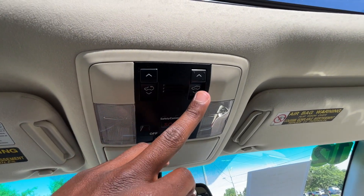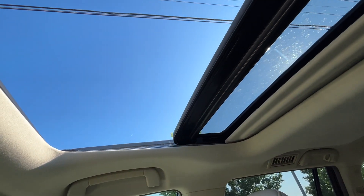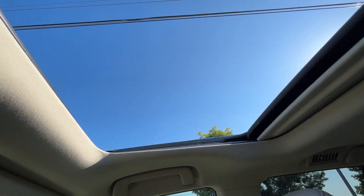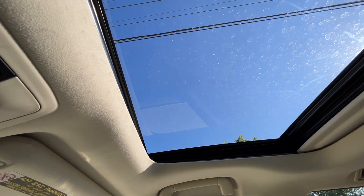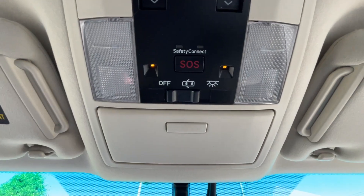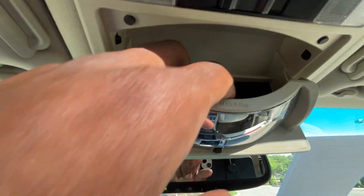We do have a power tilt and sliding sunroof — that's the tilt, and that's the slide. You can one-touch slide it back and hit it twice to open it all the way up. I'm just very impressed by this Lexus because a lot of these features everyone else is only catching up to recently. There's a sunglass holder here and a rear view mirror so you can keep an eye on all the kids.